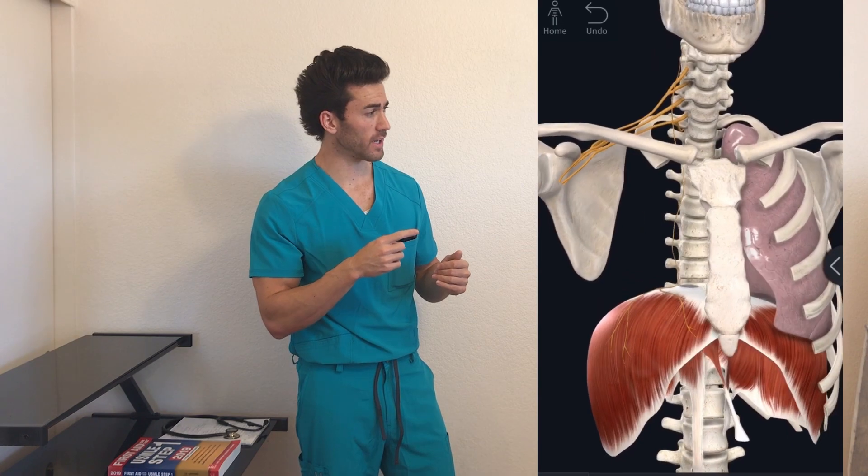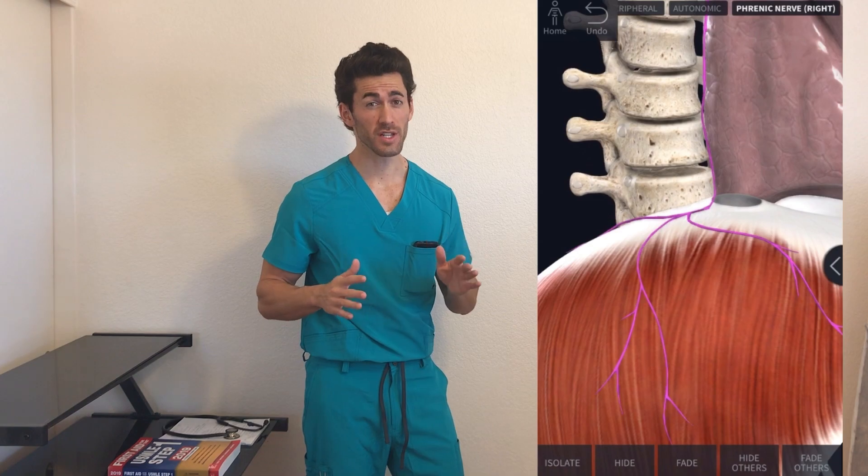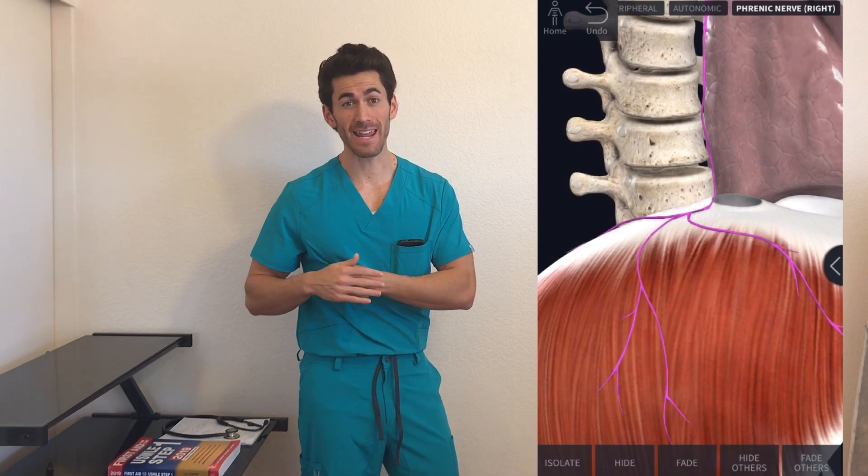Now I've removed the right lung here so you can see the phrenic nerve, which I have highlighted. The phrenic nerve innervates the diaphragm, and as you can see has branches that extend all the way to the side, and your brain interprets that as pain in your side.